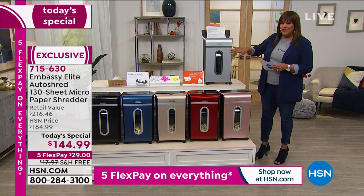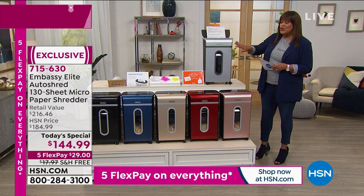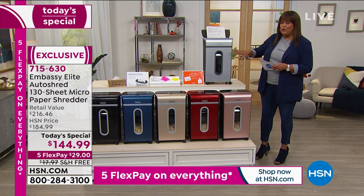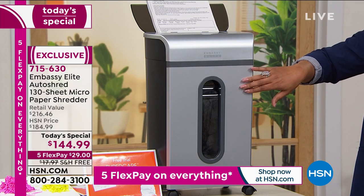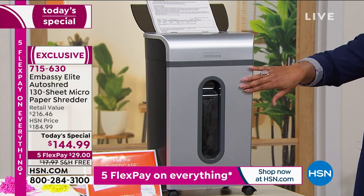It's $40 off today, so I highly encourage you to get it. This is a retail value of $216 — $71 off the retail value, $40 off HSN's price, and five payments. $29 gets this delivered to your home. We have this beautiful silver, which is what I have in my home — it goes with all decor.